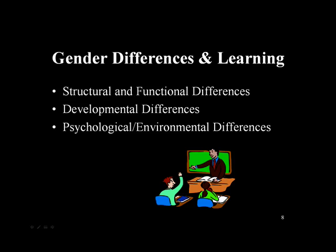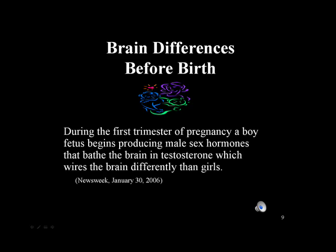A very exciting area of research right now relates to gender differences in learning. We're finding that not only is the brain structured differently in males and females, but also the way the brain functions is also different. We know that there are developmental differences as well in the brain, and psychological and environmental differences exist. Structural and functional brain differences occur even before birth — during the first trimester of pregnancy, a boy fetus begins producing male sex hormones that bathe the brain in testosterone, and this then wires the brain differently than in girls.